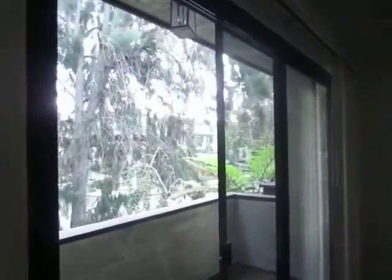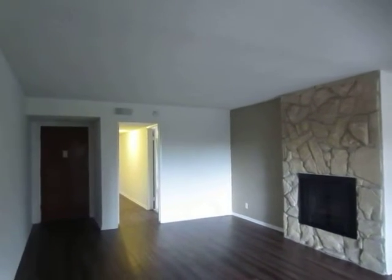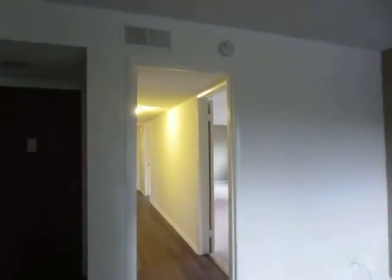Off of the living area there's a large balcony. There's also a stone fireplace. This is a very spacious upper unit.